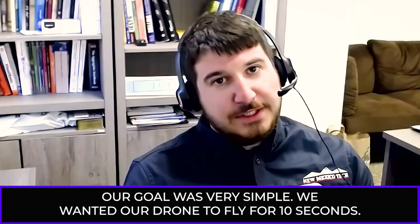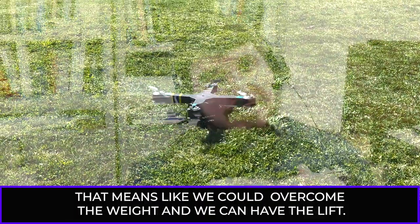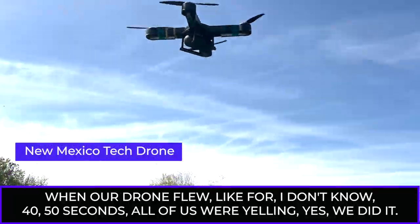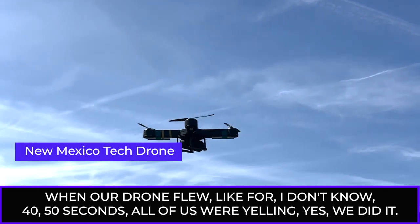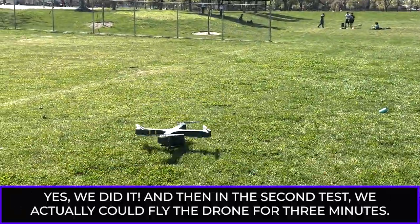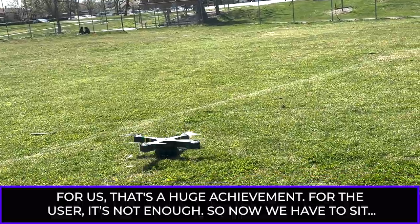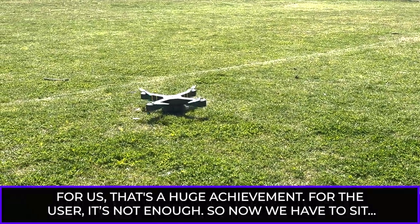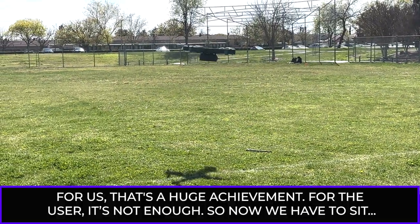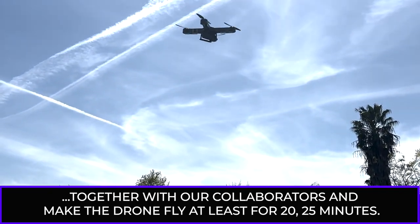Our goal was very simple — we wanted our drone to fly for 10 seconds, meaning we could overcome the weight and achieve lift. When our drone flew for 40, 50 seconds, all of us were yelling 'yes, we did it!' And then in the second test, we actually flew the drone for three minutes. For us, that's a huge achievement. For the user, it's not enough — we now have to make the drone fly at least 20 to 25 minutes.